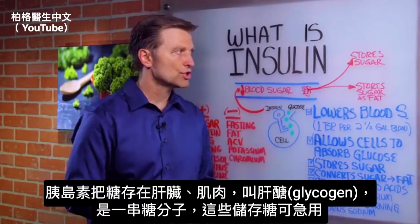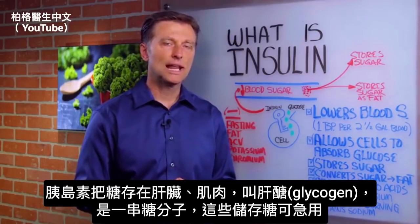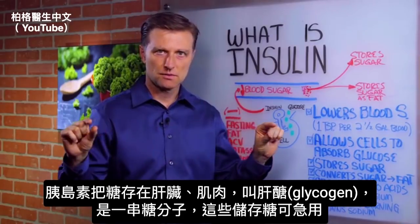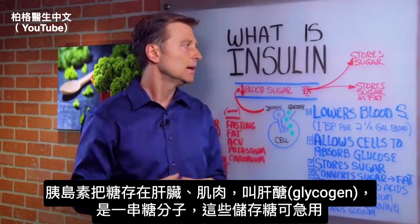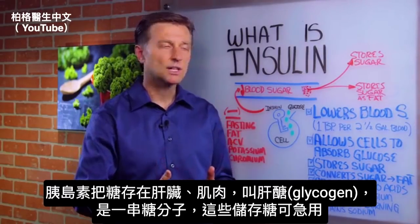Insulin also stores sugar in the liver and the muscles. That's called glycogen, which is like a string of sugar molecules — a string of glucose. You have that stored sugar to be released if you need it for quick energy.